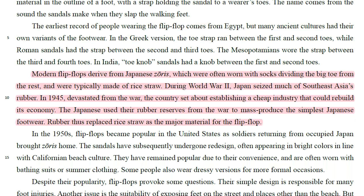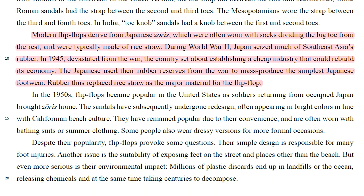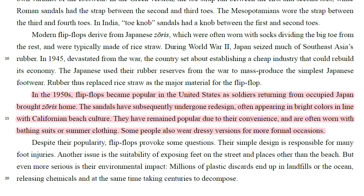Modern flip-flops derived from Japanese Zorus, which were often worn with socks, dividing the big toe from the rest, and were typically made of rice straw. During World War II, Japan seized much of Southeast Asia's rubber. In 1945, devastated from the war, the country set about establishing a cheap industry that could rebuild its economy. The Japanese used their rubber reserves from the war to mass-produce the simplest Japanese footwear, and rubber thus replaced rice straw as the major material for the flip-flop.